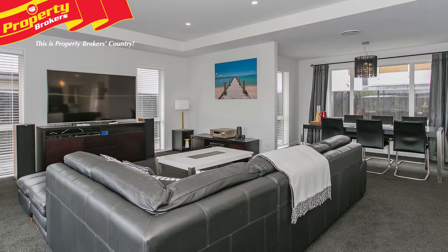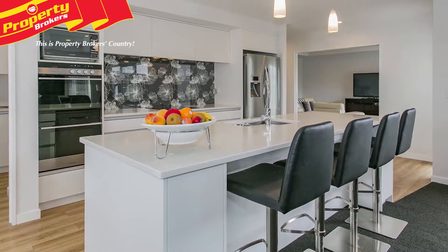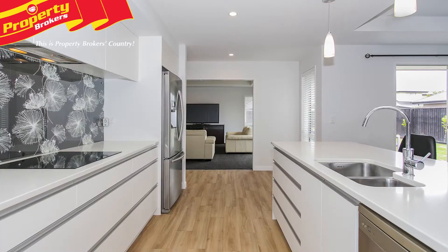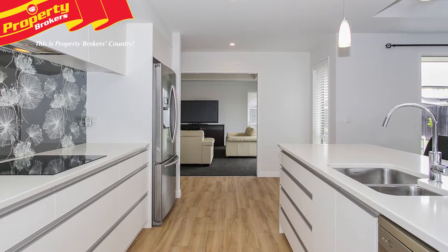The home has a modern design, floorplan and decor with quality finishes and fittings. The kitchen is large and light with a great-sized breakfast bar, a spacious butler's pantry with a sink and Fisher & Paykel appliances, including a double oven, ceramic cooktop and dishwasher.